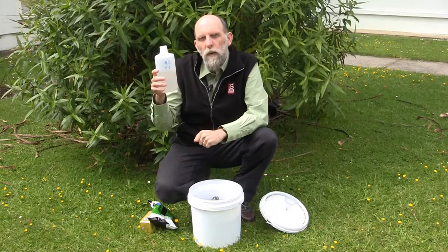What we're doing is working with the hydrogen atoms in the rainfall, so the hydrogen atoms in this bottle contain different ratios of two isotopes.